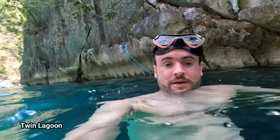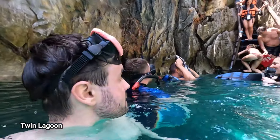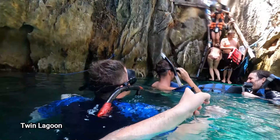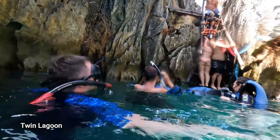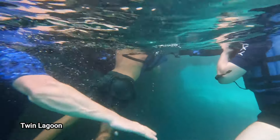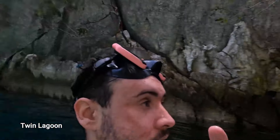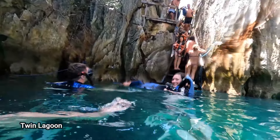Stick around for this one. We're here — this is the Twin Lagoon. Under here, when the tide is up, you have to go up the stairs. However, look at this under the water — you can basically swim through, which we're about to do now. This is one side of the lagoon and this is the other. Are we ready? Let's go.